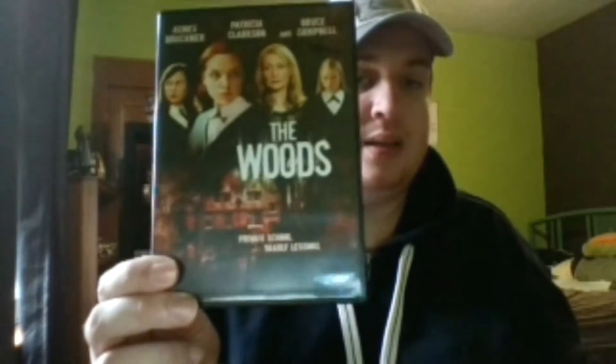The third one we have is 'The Woods.' It's about a new student named Heather who begins attending the prestigious Falburn Academy, an all-girls school. When her classmates begin disappearing — quoting here — she uncovers a horrifying secret and receives an education in terror.